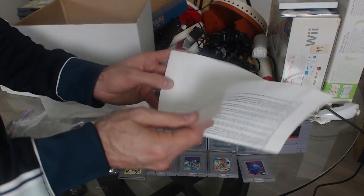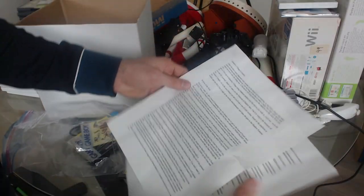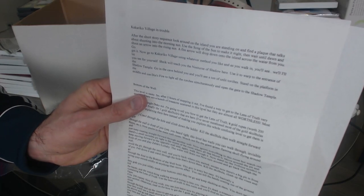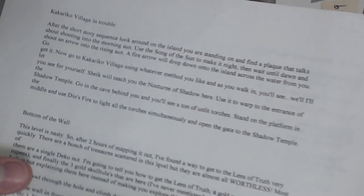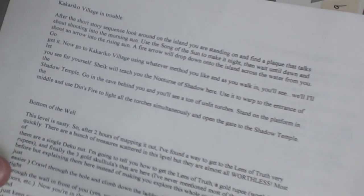I found some ancient document here — it's like a printout. It looks like he maybe printed off how to beat some of the stuff in Zelda. 'Kakariko Village in trouble. After the short story sequence, look around on the island you are standing on and find a plaque that talks about shooting into the morning sun.'